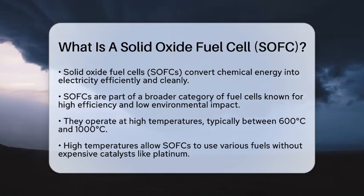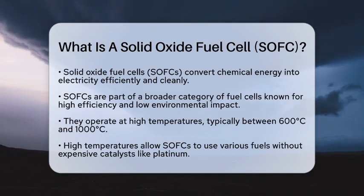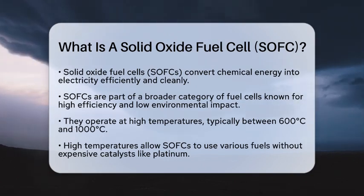A solid oxide fuel cell is an electrochemical device that converts chemical energy into electricity by oxidizing a fuel. This technology is part of a larger family of fuel cells that are known for their high efficiency and low environmental impact.